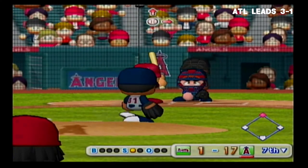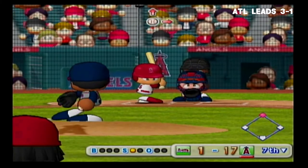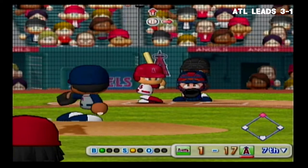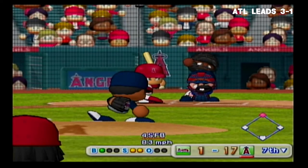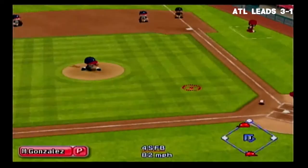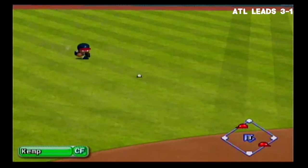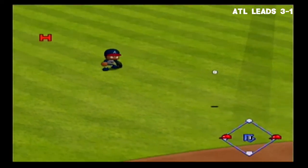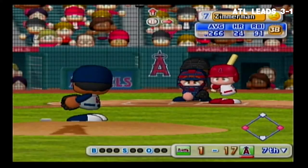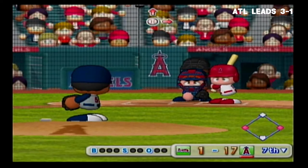Strike on a ball down around the knees, count 0-1. Just gets the outside corner for a strike. Hit towards the pitcher — went right past him, hit to center field. Matsui has base hits in his last four at-bats. We have runners on first and third with no outs.